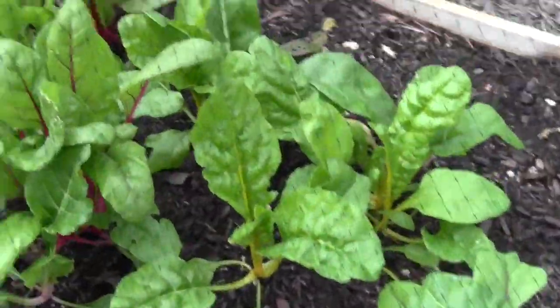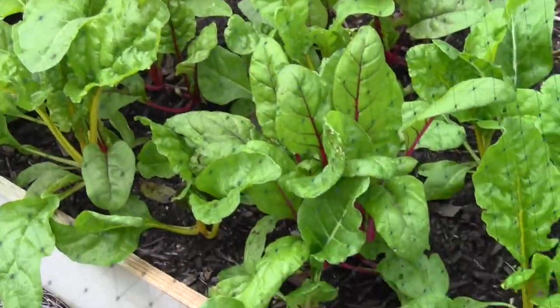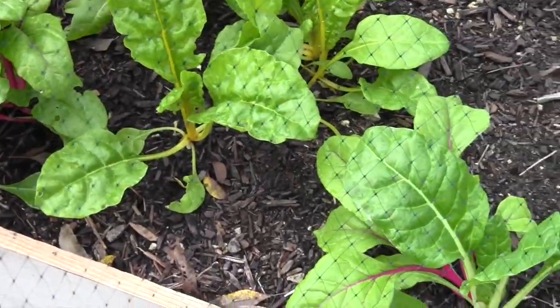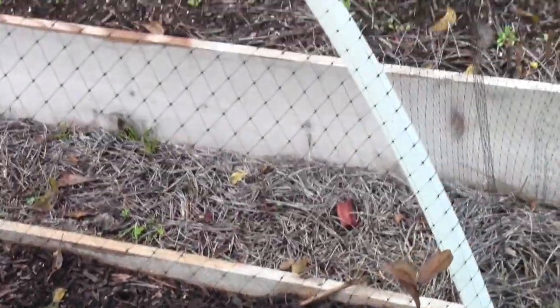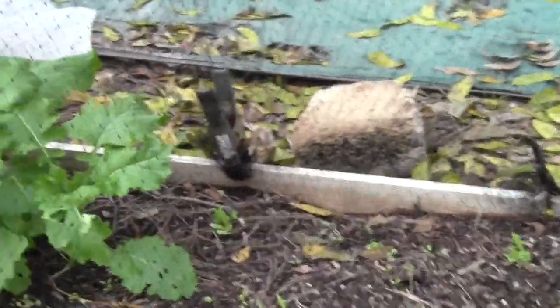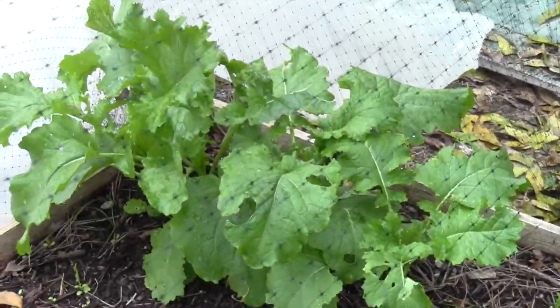Now let's look at the Swiss chard. All the Swiss chards are doing great — they are really growing now. Once they start coming up from the seedling stage a little bit, they grow real fast.